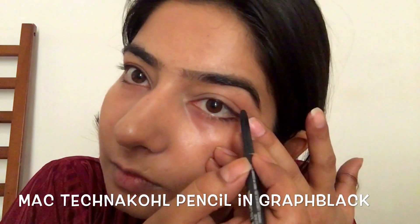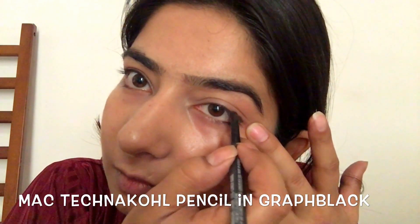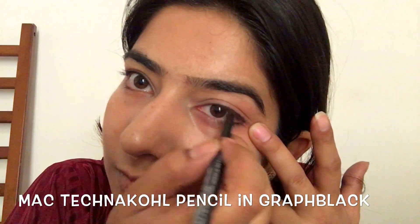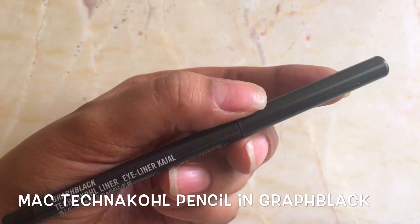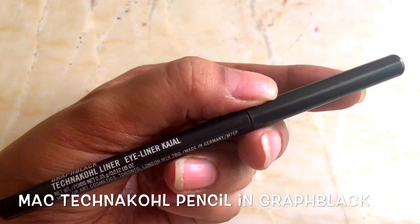Next, for an everyday look, I don't apply a full-on liner. I just tight line both my eyes with this MAC Technical Pencil in Graphblack, and what a difference it makes. I love this pencil.